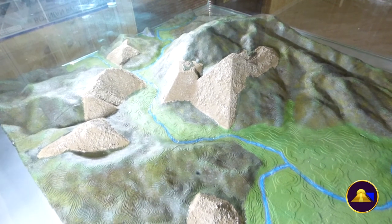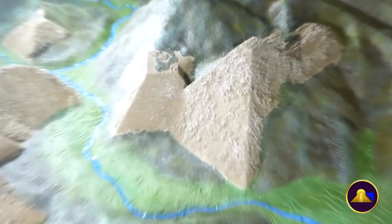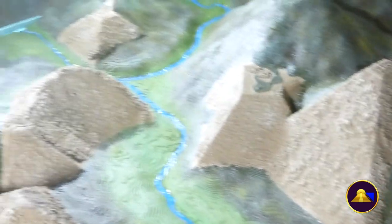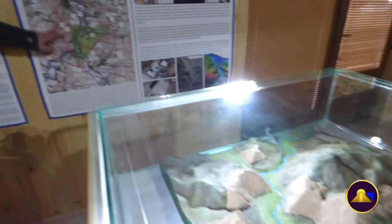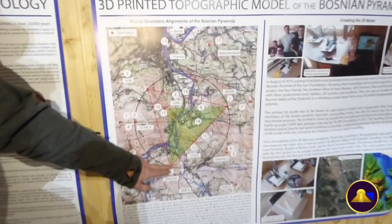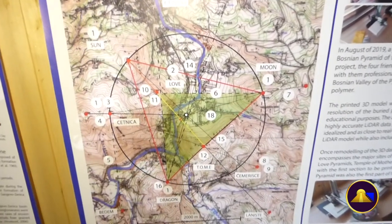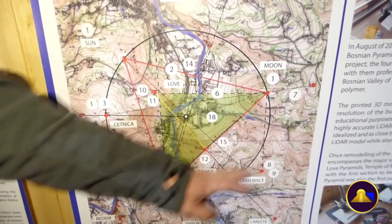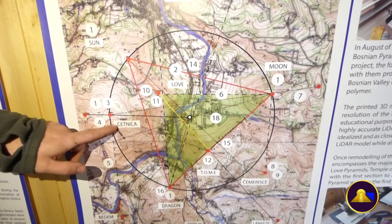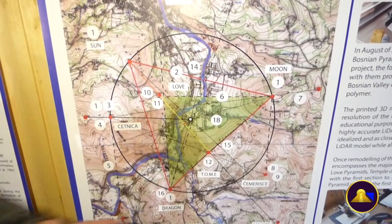What this allows us to do is to visualise the alignments between the structures. You see here on the topographic map, you have the Sun, the Moon and the Dragon Pyramid. This forms a near equilateral triangle. You also have a circumscribed circle and the second highest peak in that area, Cetnitzel, falls on that circle.